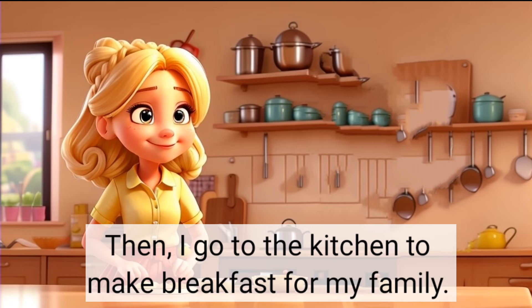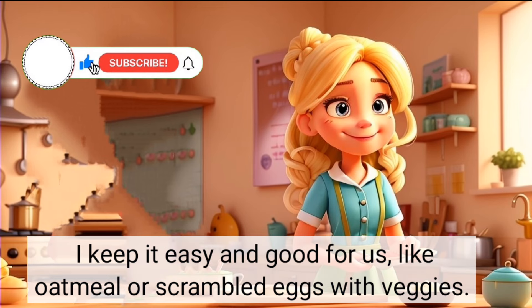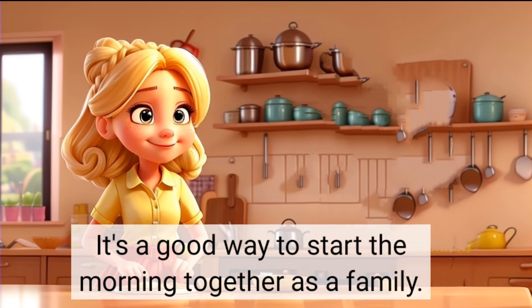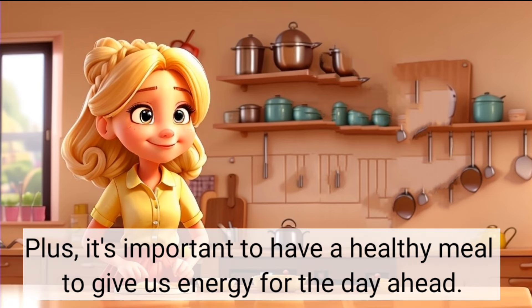I go to the kitchen to make breakfast for my family. I keep it easy and good for us, like oatmeal or scrambled eggs with veggies. It's a good way to start the morning together as a family. It's important to have a healthy meal to give us energy for the day ahead.